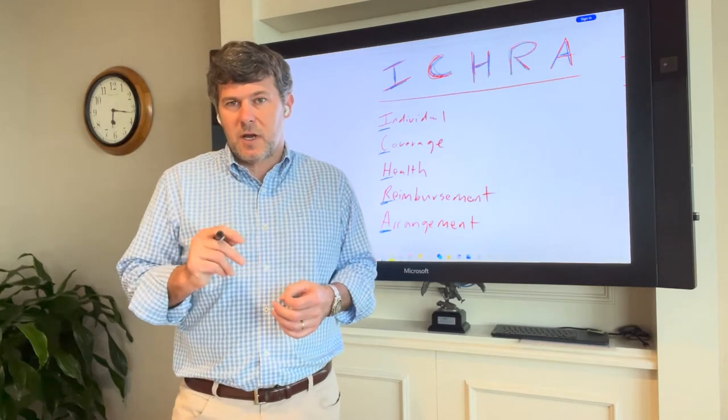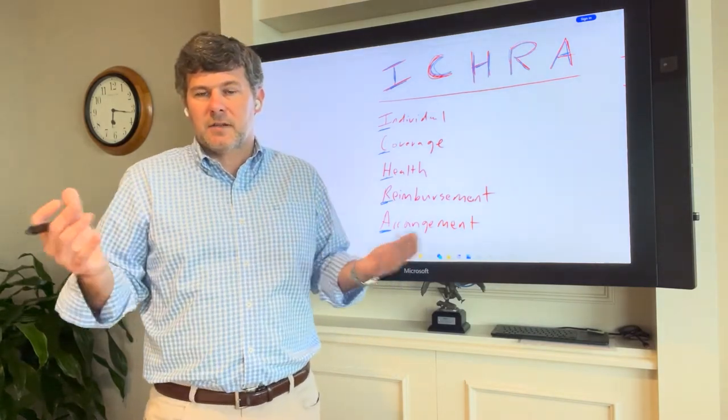I want to help you answer two basic questions today. Number one, what is an ICRA? And number two, how does an ICRA work? This will be very high level.